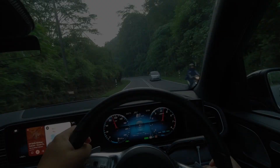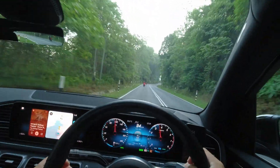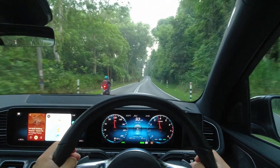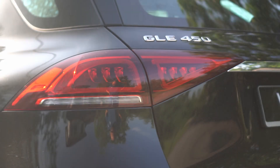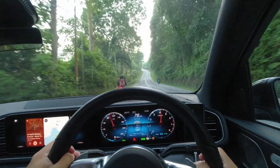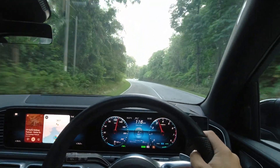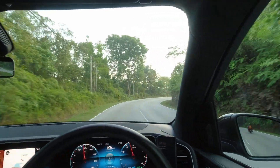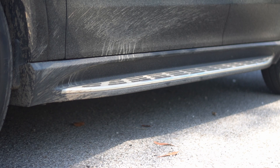Flanking the huge grille are two powerful full matrix LED headlights, providing exceptional illumination. Though they shine brightly, I do find them a tad modest when placed beside the huge grille. Transitioning to the back, you'll find that the GLE embodies the classic Mercedes-Benz design language. The LED taillights bear a striking resemblance to those of the GLC and, to some extent, the GLA. The rear bumper features a distinctive chrome centerpiece, elegantly connecting the dual exhaust outlets. Mercedes-Benz Malaysia has considered the practicality of this tall SUV, adding aluminum side steps to facilitate easy entry and exit.